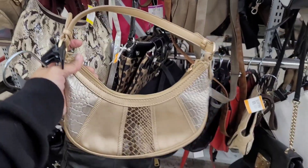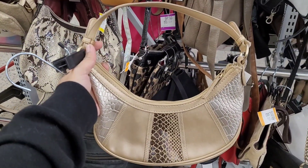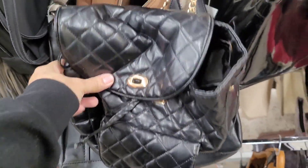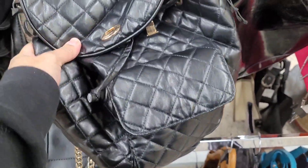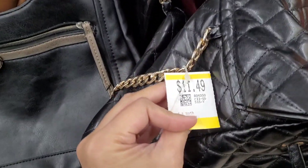I just finished browsing the activewear section. I was hoping to come across a Lululemon top or even a Lululemon dupe, but not today — I'll try again next time. I found this cute mini purse — it's a Nine West for $6.99. And I found this Aldo crossbody purse for $9.49. Look at this Chanel-inspired backpack for $11.49.